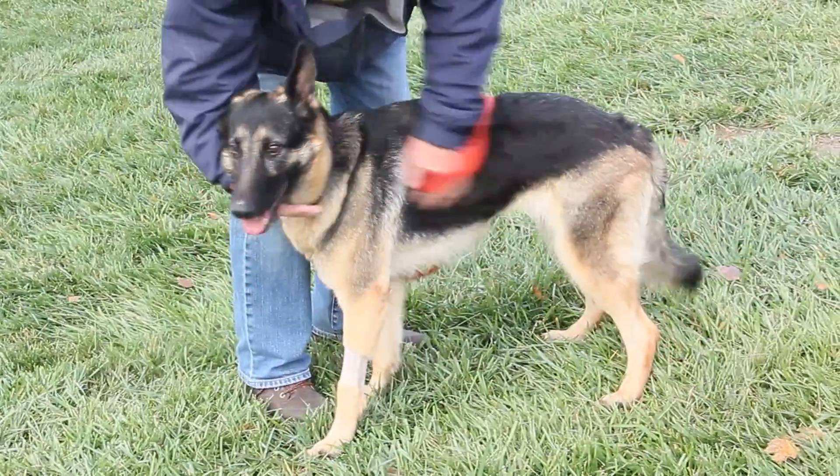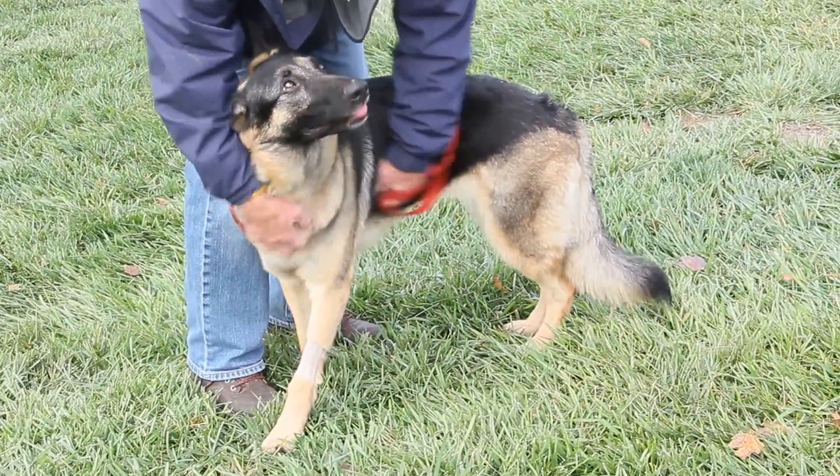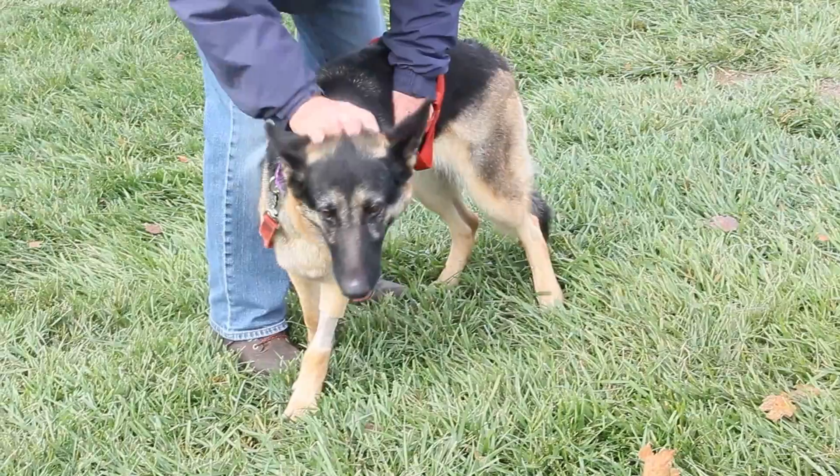Zoe Ann is very affectionate. She loves to be petted and scratched, as you can see. She'll stay here all day long and get some loving from you.